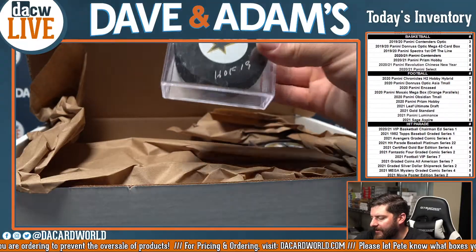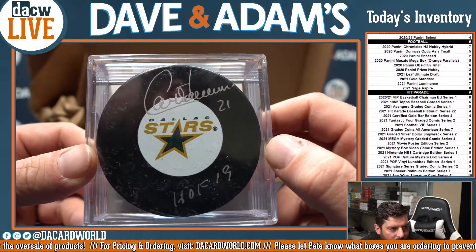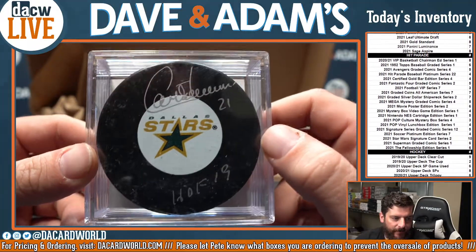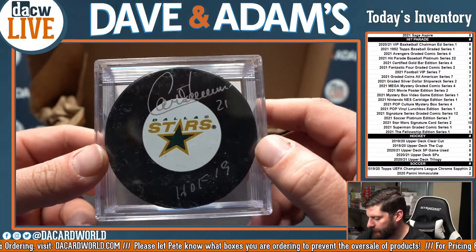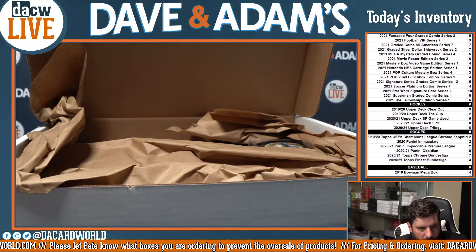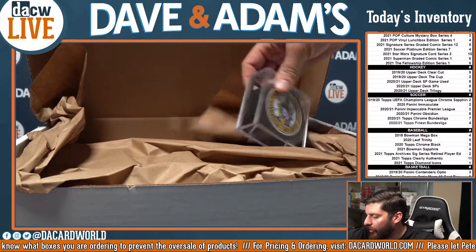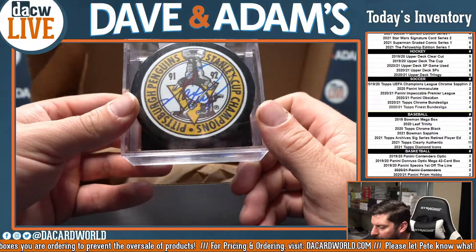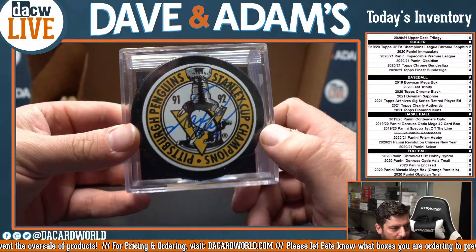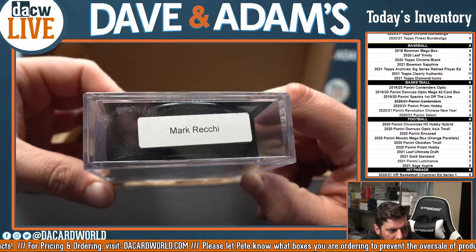And from the Dallas Stars, that is Guy Carbonneau, Hall of Fame 2019. He was on that '99 team that upset my Sabres — Guy Carbonneau. And this is a great one: from the Pittsburgh Penguins Stanley Cup Champions, that is Mark Recchi. That is a great puck right there — nice auto and great player too.